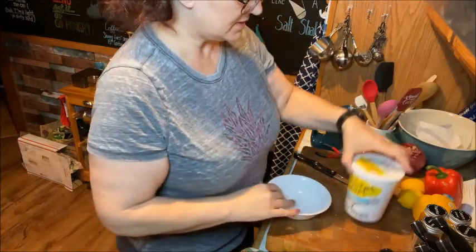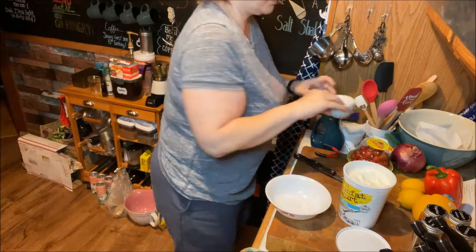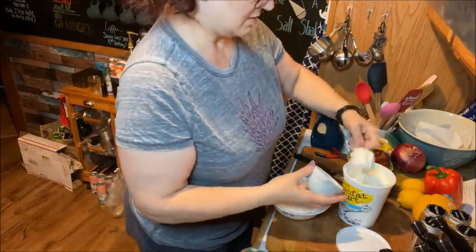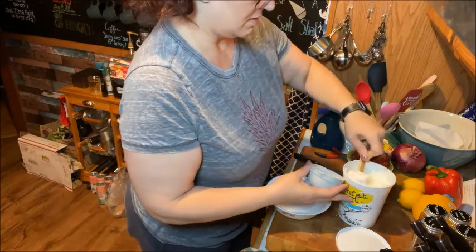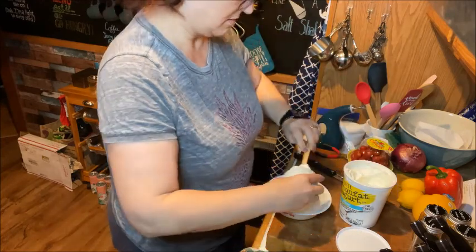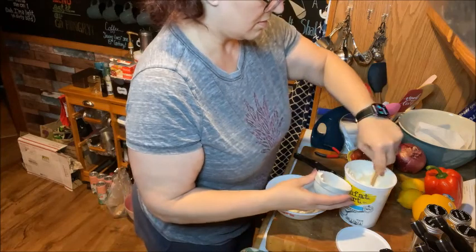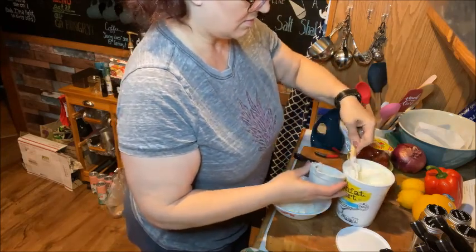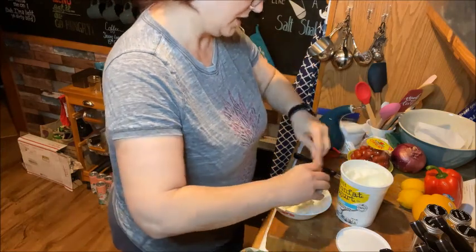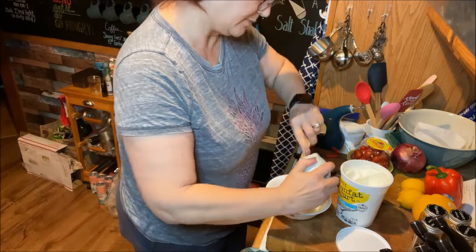Once you get the chicken cut up, we're going to take some nonfat plain Greek yogurt — three-quarters of a cup. I went a little bit over but that's okay; it's not an exact measurement like it is with baking.